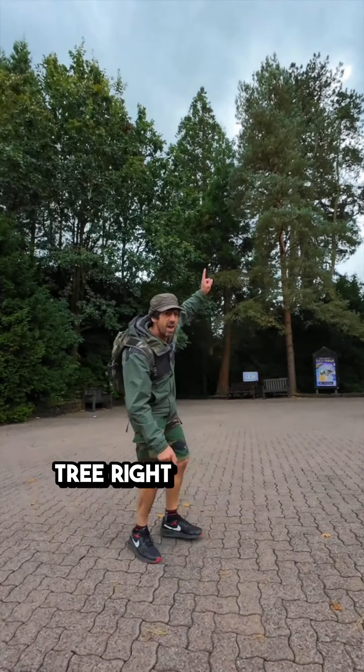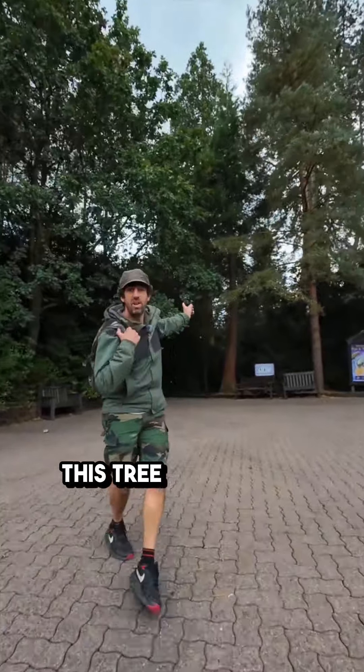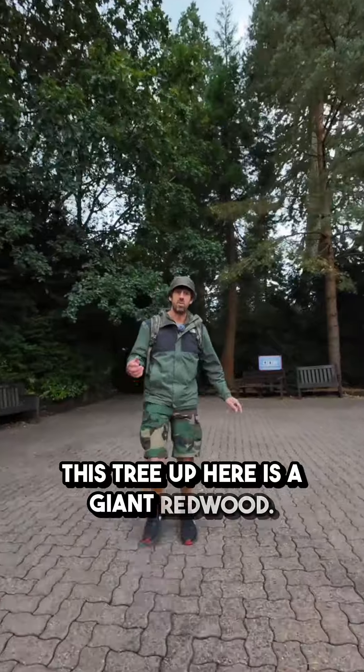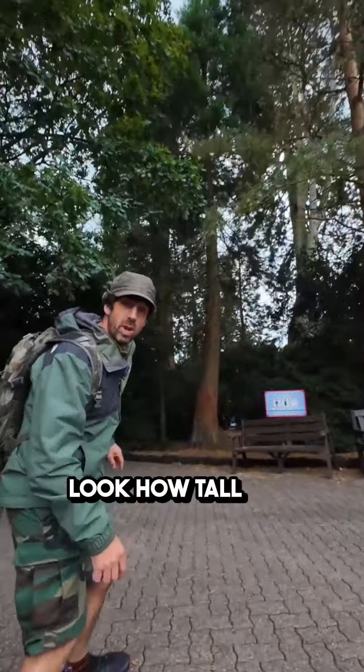I've just spotted a giant tree right here above me. Let's go and have a look. This tree up here is a giant redwood and I'm going to tell you a few interesting facts. Look how tall it is. Let's go.